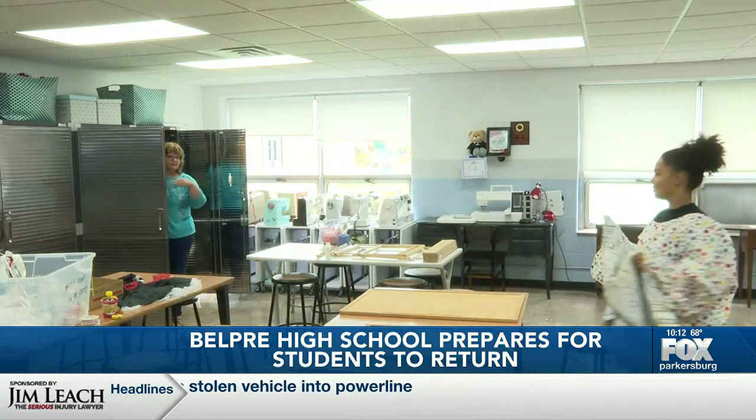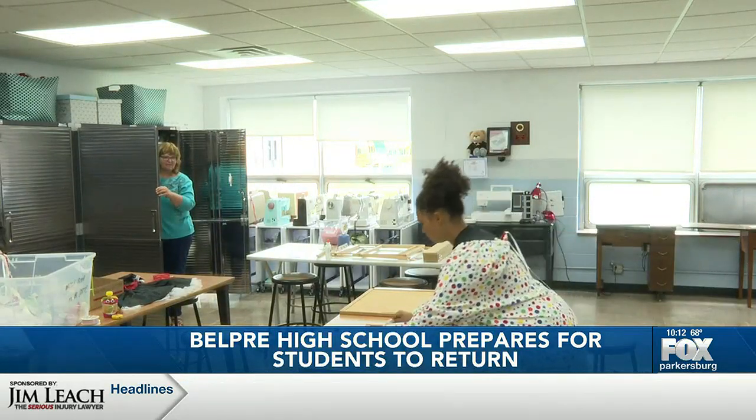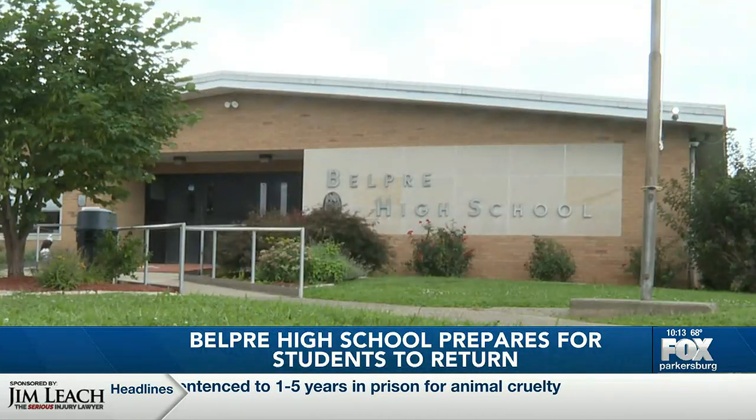Edgar says pretty much all the equipment and resources the Taste and Textiles class will use, including its sewing machines, were donated by members of the community. In Belle Pre, Ohio, Chase Campbell, WTAP News.